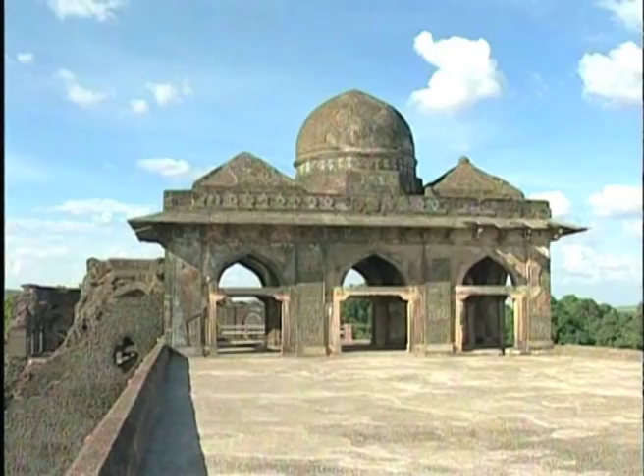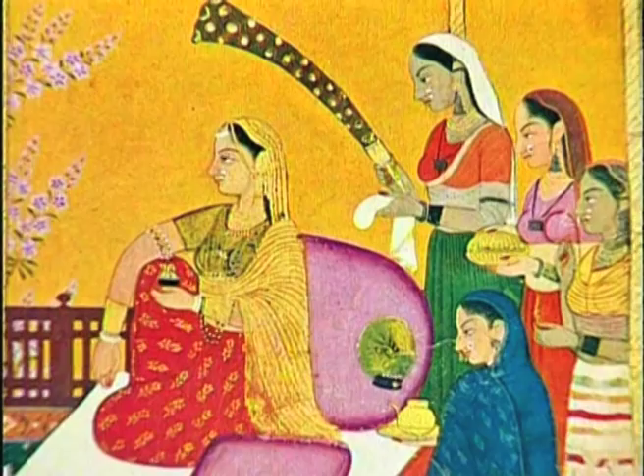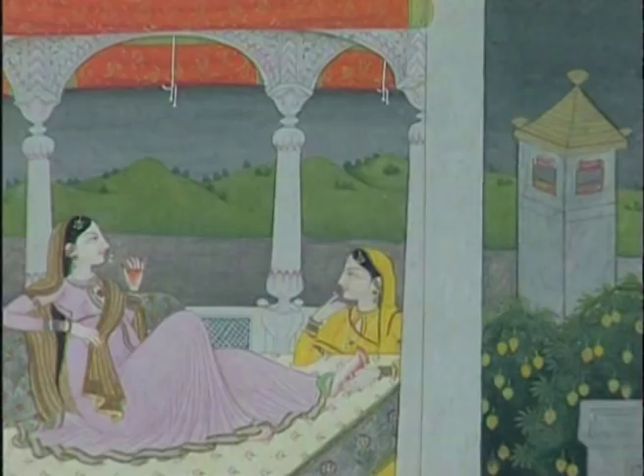The reason? In the hot Indian climate, roof terraces have traditionally been a favorite place for entertainment and repose, especially on winter days and on cool summer nights.